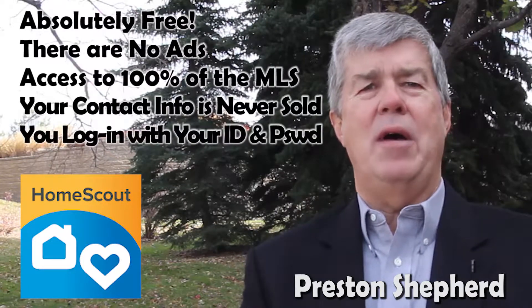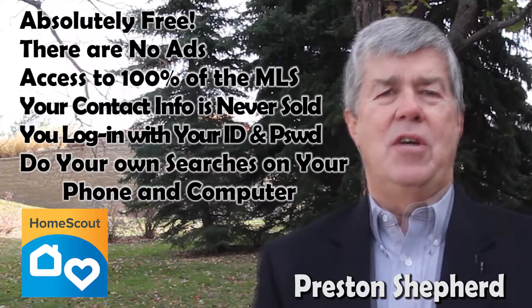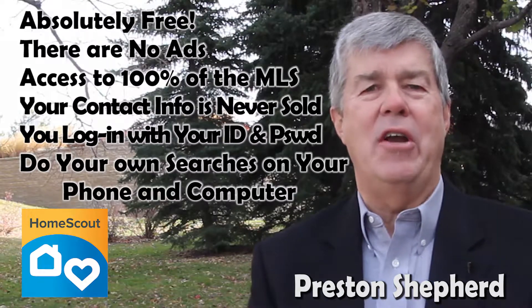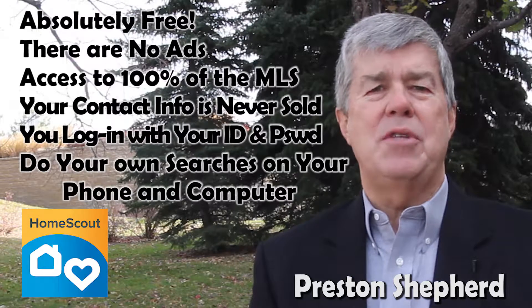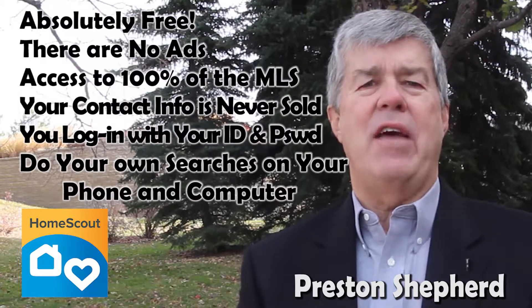You log in using your own ID and password and you can do your own searches. You can view property details — it's like having your own personal brochure on every home in the market. It's able to show you homes that are currently active, those that are under contract, and those that have recently sold.